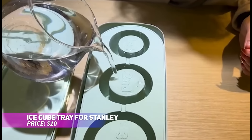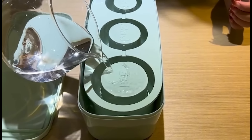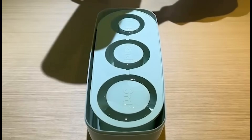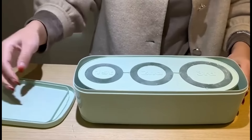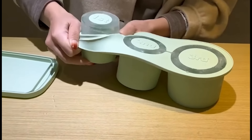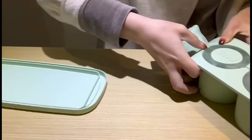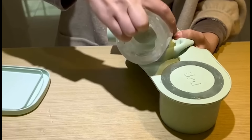This ice cube tray is specifically designed to make perfectly sized ice cylinders for Stanley tumblers. The set includes three tray sizes to fit different tumbler capacities, keeping your drinks cool without watering them down. Made of food-grade silicone, it's easy to fill, freeze, and pop out the ice. The stackable design saves space in your freezer, and it's dishwasher safe, making cleanup a breeze. Enjoy chilled drinks anytime with this handy tray.